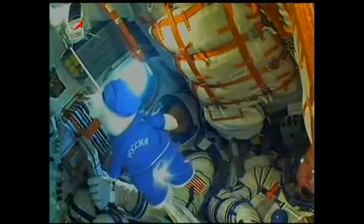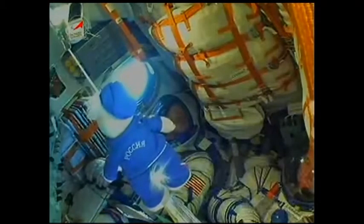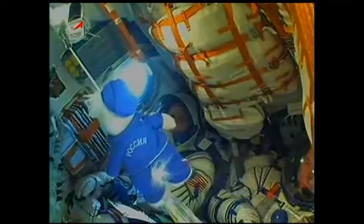Jettison confirmed. There's a view inside — the hippopotamus there up above the crew. That is Evgeny Tarelkin on the far right-hand side, Oleg Novitsky who is the commander there at the bottom left-hand side, and NASA astronaut Kevin Ford.